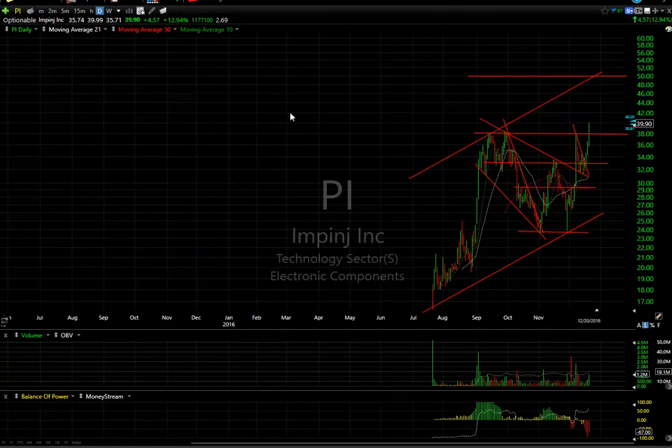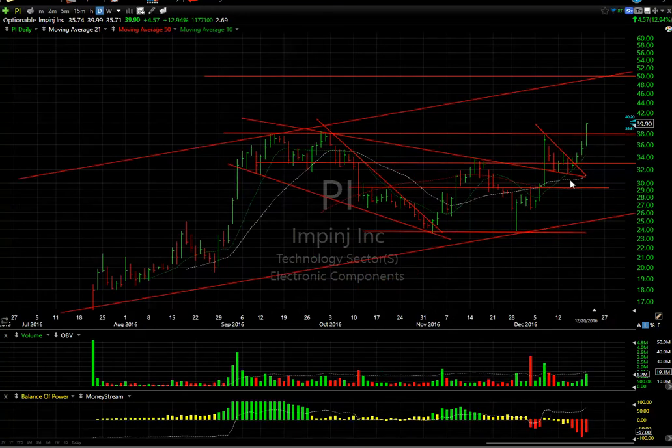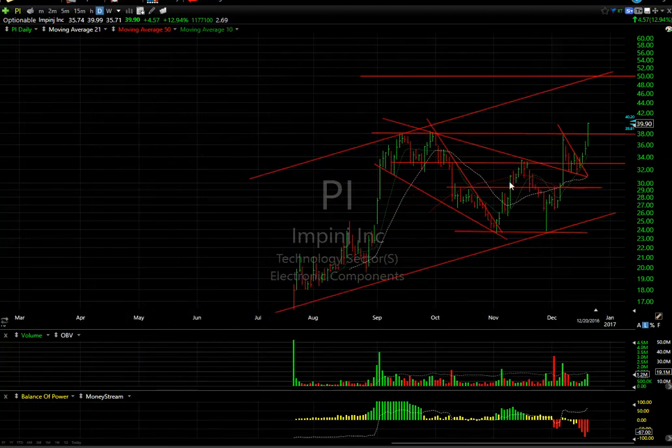Big day for PI — it went up $4.57 or 12-13 percent on 1.2 million shares. More importantly, when it pulled back in this wedge I was very tempted to give you a swing — my bad. It almost reached $40 at $39.99 today, and it did break through a triple top. My target remains $50, with perhaps mid-range at $44 advisable to take a look at.